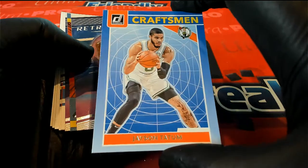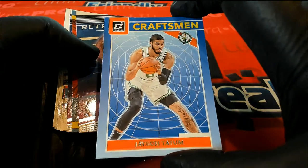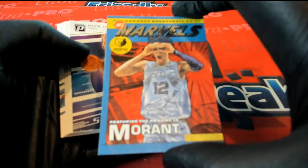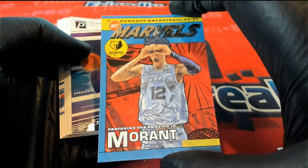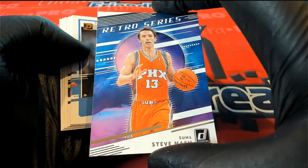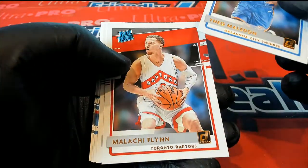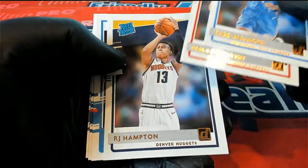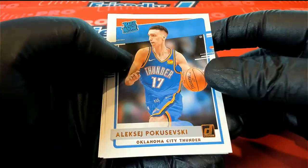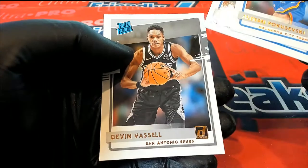Nice Tatum Craftsman. Retro Tracy McGrady for the Magic. We got a Morant Marvels — nice, that's what I'm talking about — Ja Morant, excellent. There's Retro Steve Nash. The rookie Malachi, nice. RJ Rookie, okay, we'll take that. That's the Isaiah Stewart and Vassell.